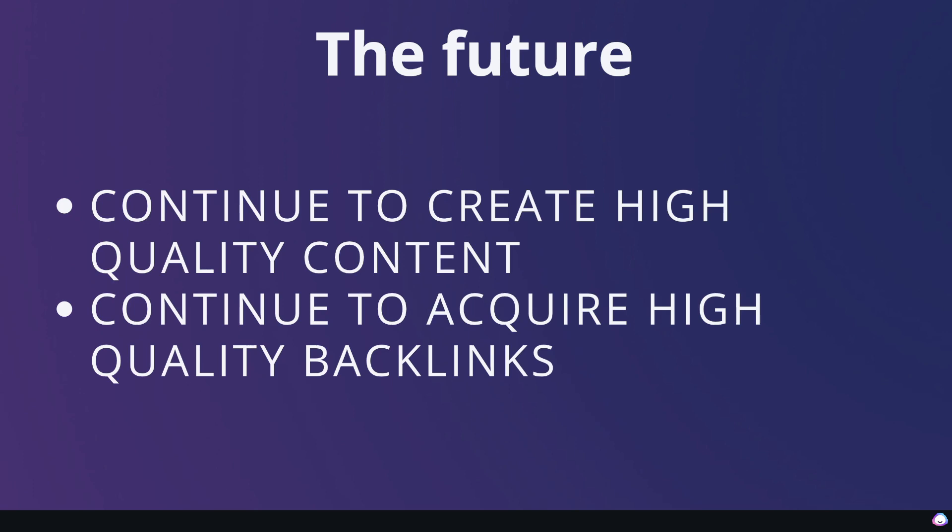As I continue to grow this website and get more traffic, I will update you. Let me know in the comments below if you have any questions about this case study or about growing websites generally. If you liked today's video, be sure to give it a thumbs up and subscribe to the channel if you haven't already. Until next time, stay well.